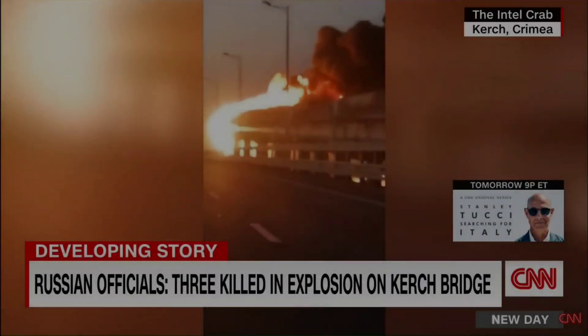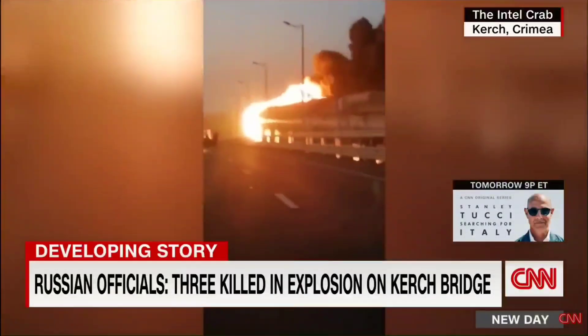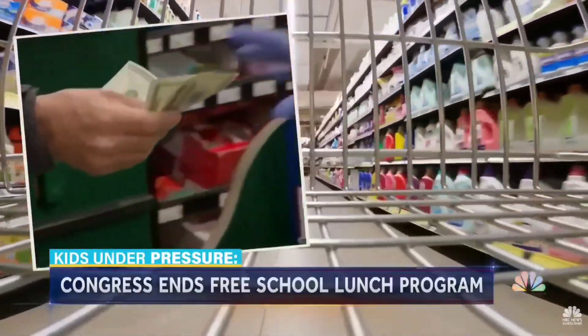The world is becoming a scary place. War, hunger, and this year's freshman class?